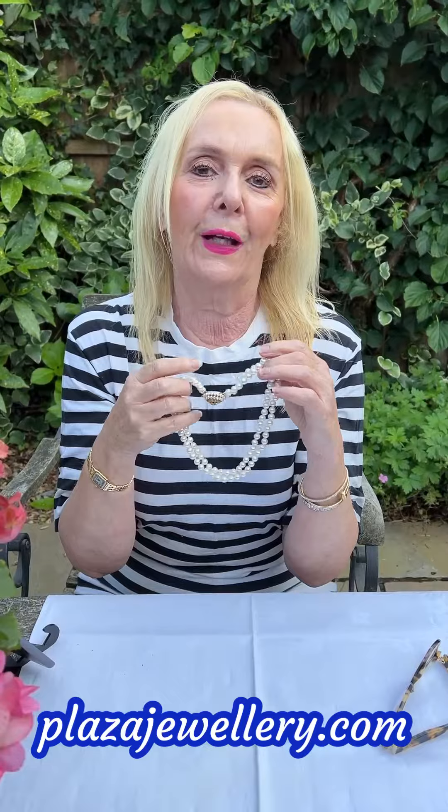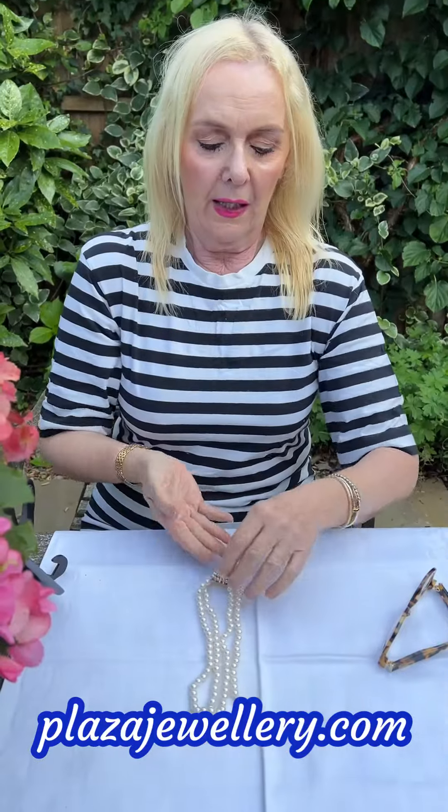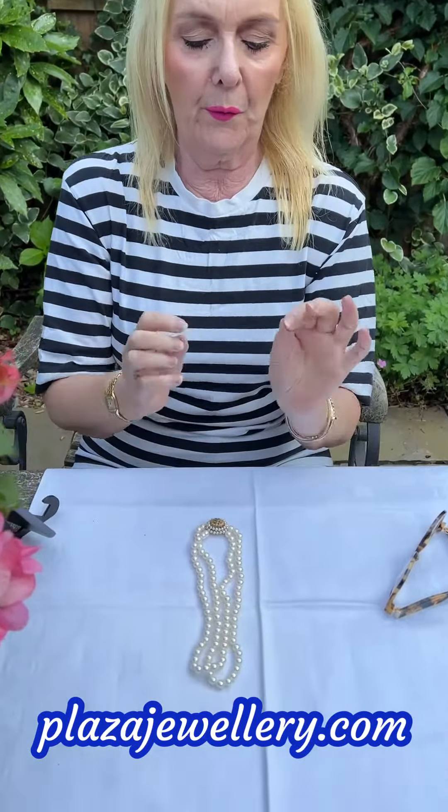Perhaps not exactly with a black and white t-shirt, but I'm sure you get the idea. It's a really smart piece of jewellery. Look at the lustre on those pearls — really bright.